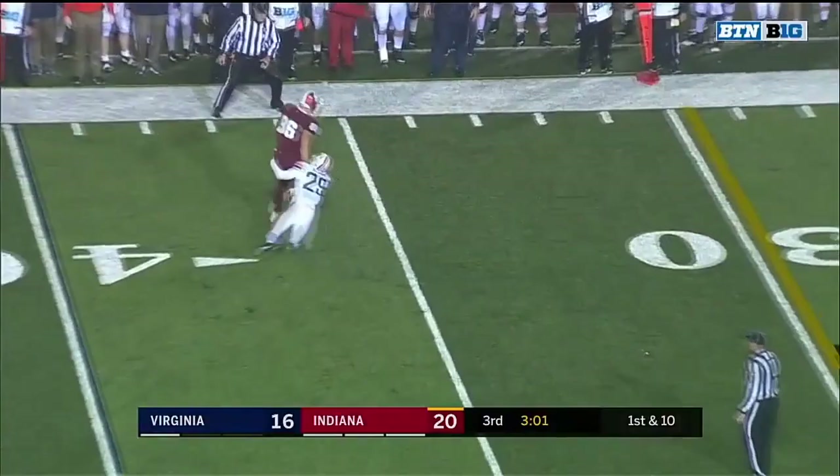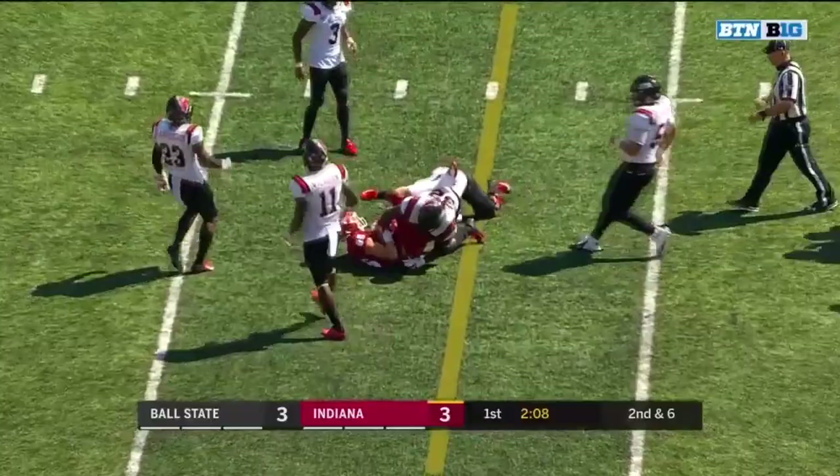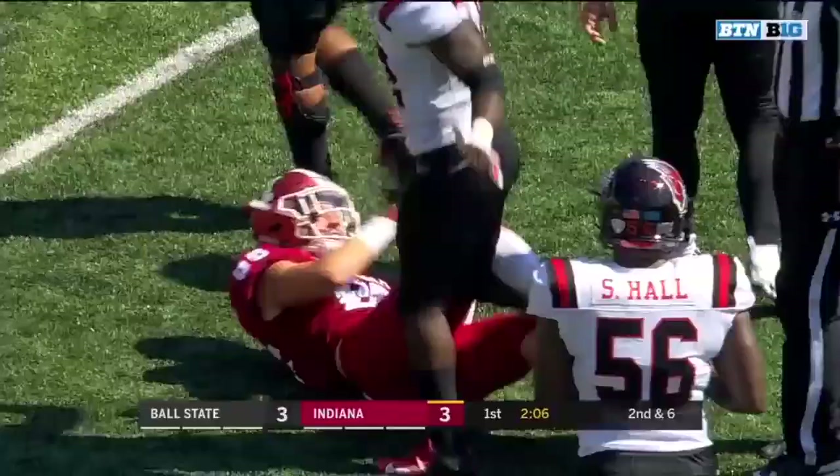Ramsey throwing back and connecting to Hendershot. Bright future for the Hoosiers. Four wide receivers, Ramsey over the middle — complete. To the tight end, Peyton Hendershot, a redshirt freshman out of North Salem.